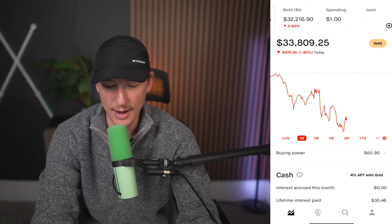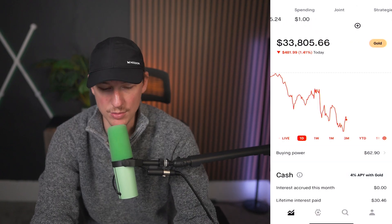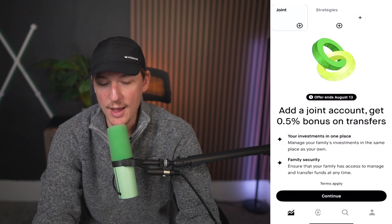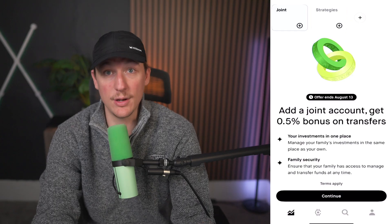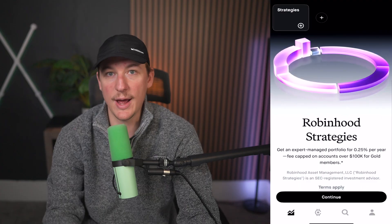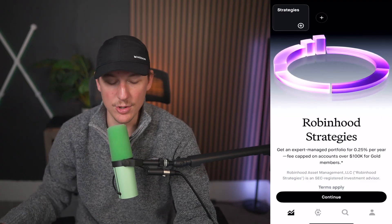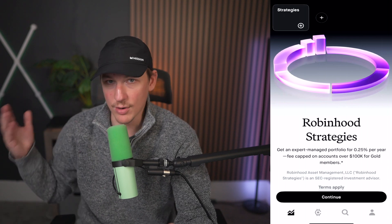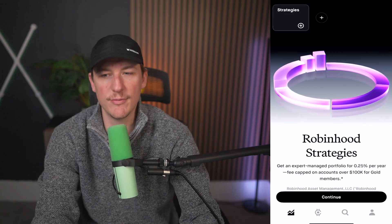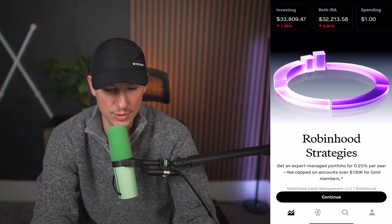So you have your investing, your Roth IRA, your spending, joint accounts, and strategies. The joint and strategies sections are interesting — you can click on them at the top to access those accounts. Joint accounts are for if you have somebody you're investing with. Strategies means Robinhood has experts that will manage your portfolios for you, but there is a fee associated with that up until you have $100k in here — anything over $100k, there's no fee. Perhaps in the future I'll make a video dedicated to Robinhood strategies.